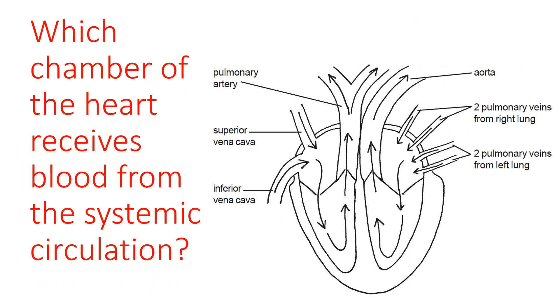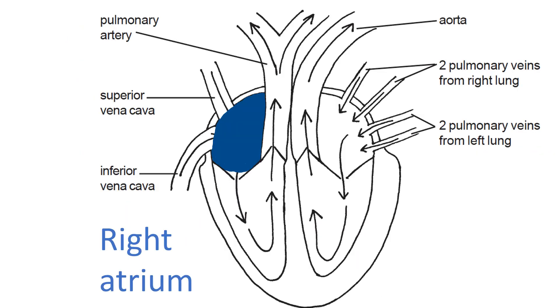Which chamber of the heart receives blood from the systemic circulation — from the body? The atria are the receiving chambers and the ventricles are the pumping chambers. The answer is the right atrium: it receives blood from the inferior and superior vena cava, the two large veins draining the body. It's coloured blue because it contains partly deoxygenated blood.